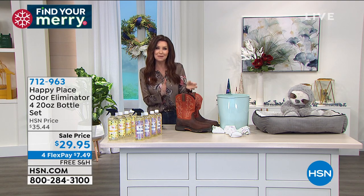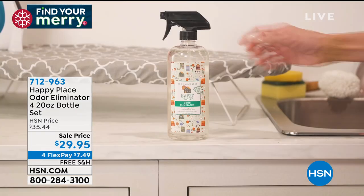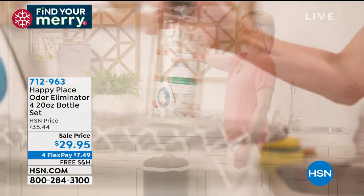Speaking of scents — you can change your mood in a good way with essential oils, but a bad scent in your home can change the entire mood. You're embarrassed when people walk in — oh sorry, I have cats, or the dog bed needs to be cleaned. This is the odor eliminator from Happy Place.